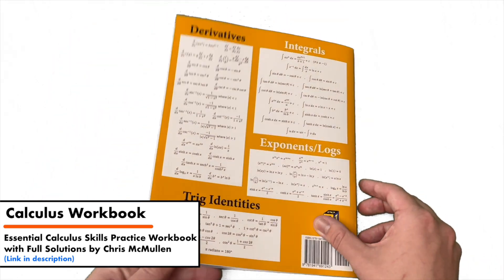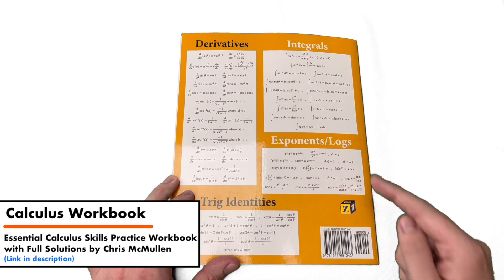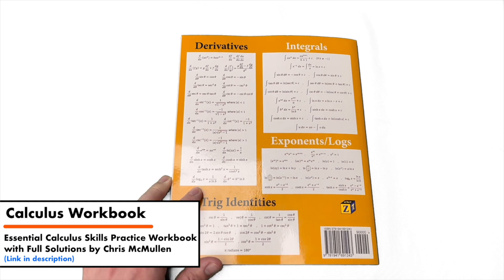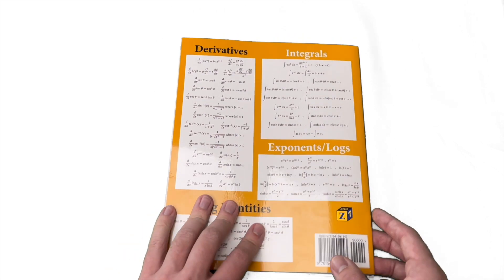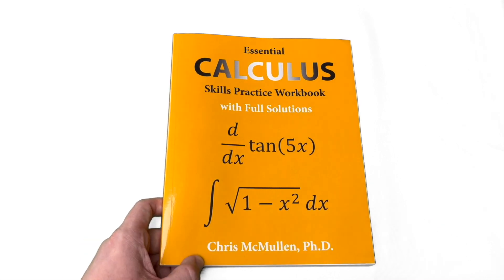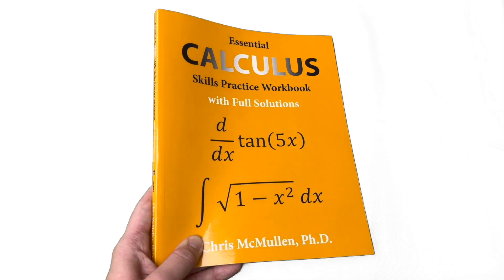On the back of this book are all of the derivative and integral rules you might need to know, as well as some properties of exponents and logs that are pretty important for calculus, and your trig identities — which is also a big part of calculus and you really should know all of them. That's the Essential Calculus Skills Practice Workbook with Full Solutions, written by Chris McMullen, who has a PhD.